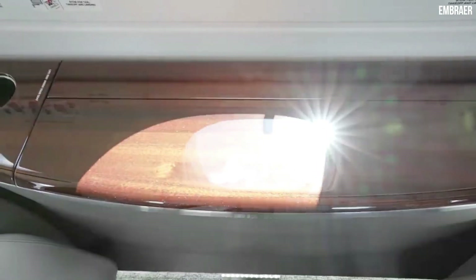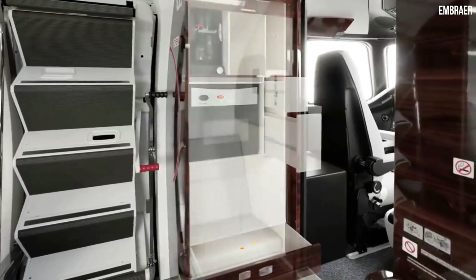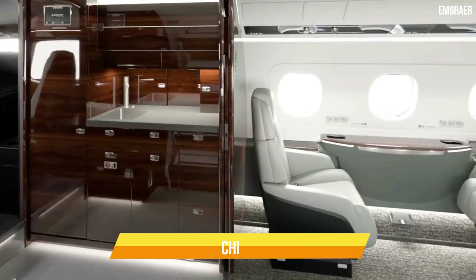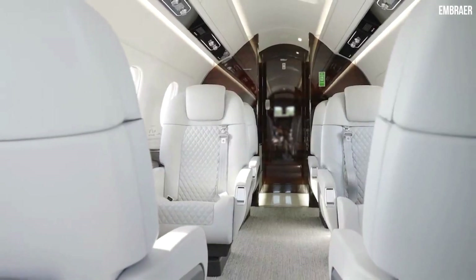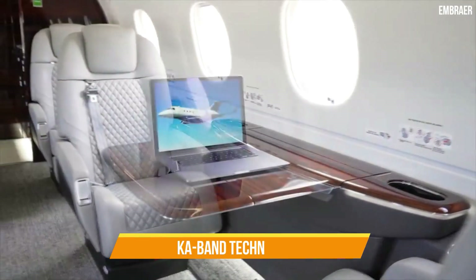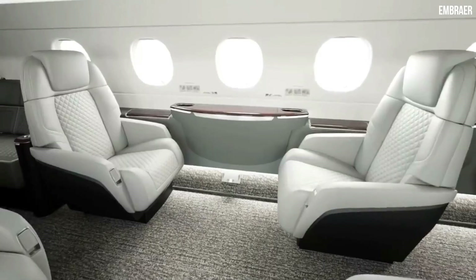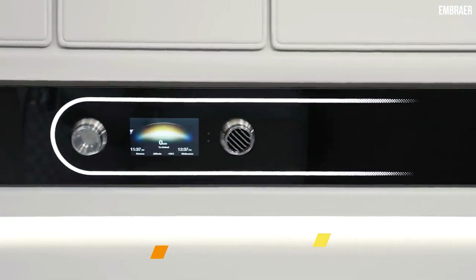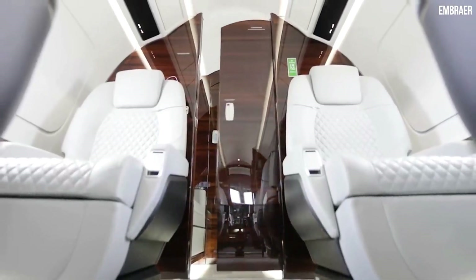Your flying experience will be enjoyable thanks to the elegant and practical galley's full array of appliances, including a microwave, conventional oven, refrigerator, coffee maker, and gorgeous glassware, china, and silverware. You won't ever be cut off from the outside world thanks to the Praetor 500's cutting-edge communication systems, which use GoGo Advance L5 and K-Band technology. The Wi-Fi connection is just as strong and reliable as it is at home or work. The aircraft also features HD video streaming in 1080p.